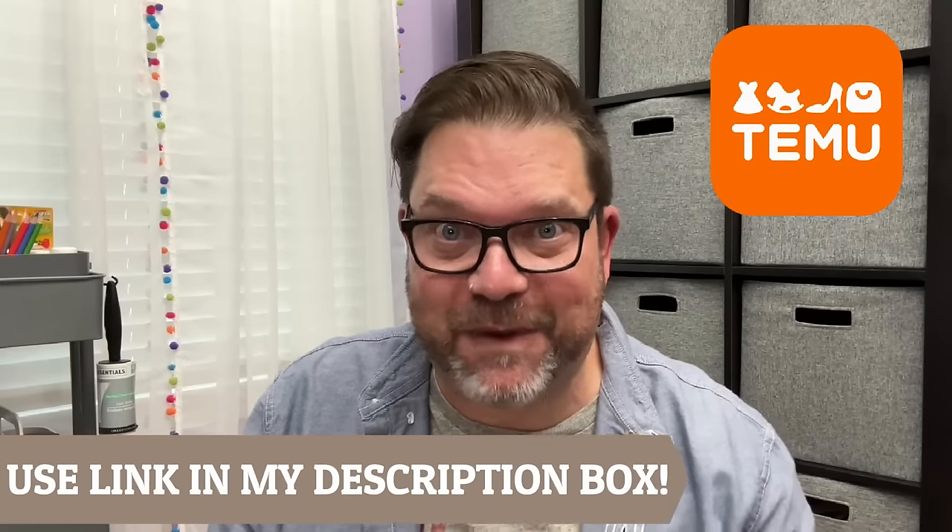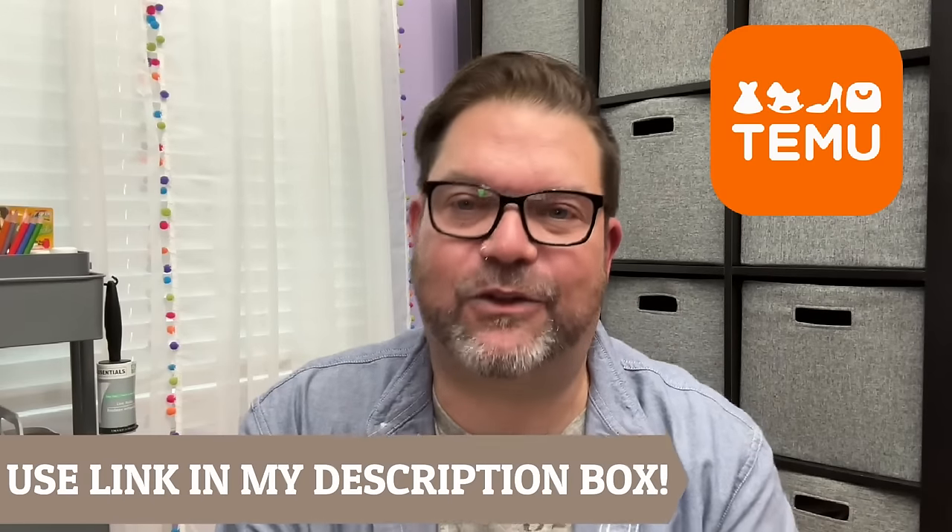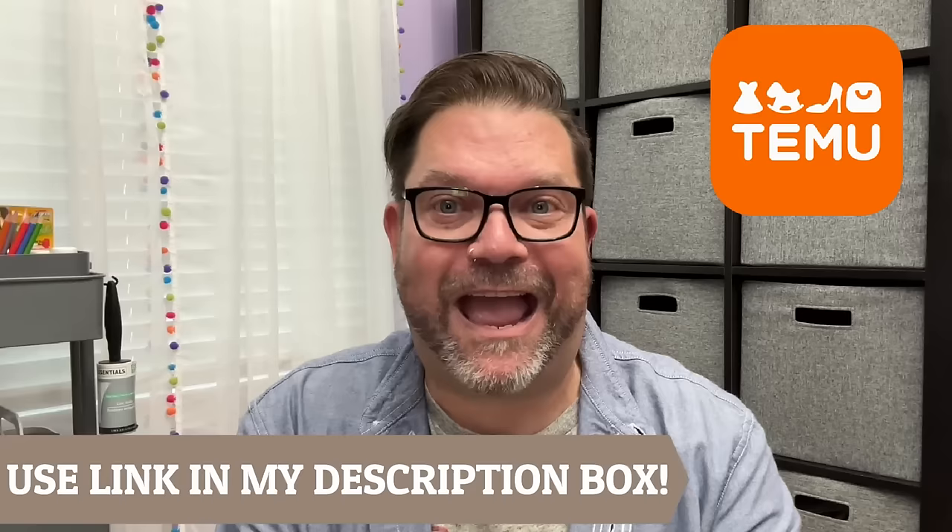That is my Temu haul! Check the link in the description box below — you can save so much money. These are all five-star rated items from Temu customers, and I'm pretty much in agreement with all of them. I look forward to bringing you more videos very soon — more Temu hauls and all kinds of fun stuff. If you haven't downloaded the Temu app, download it and get those coupons — you can save about $100. Until next time, chat with you later!